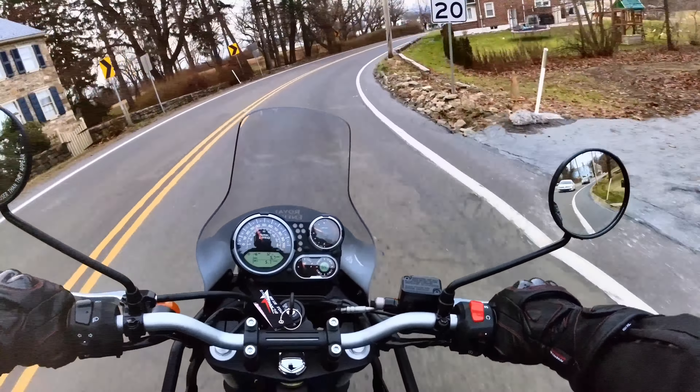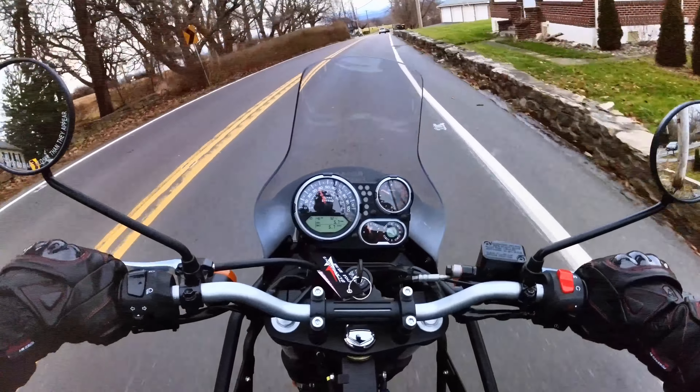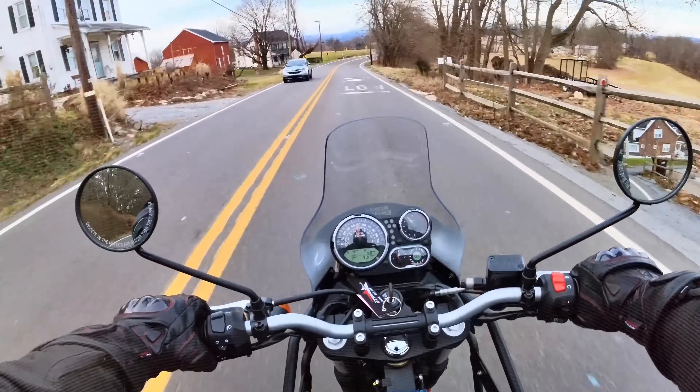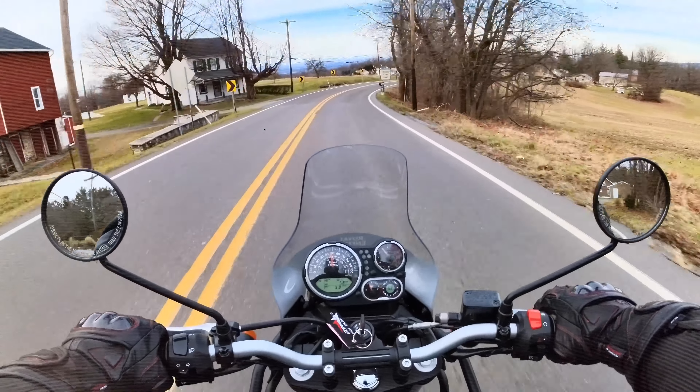Going around corners, it handles its line. It's just easy — fun and easy. This bike is a pleasure to ride.